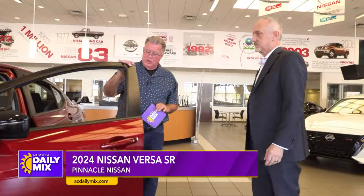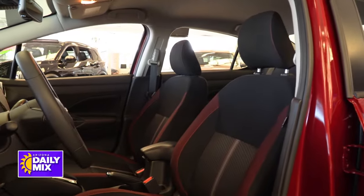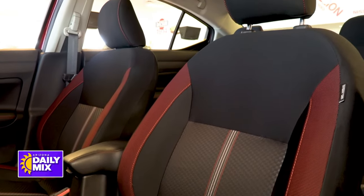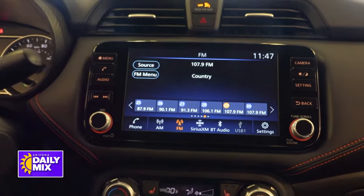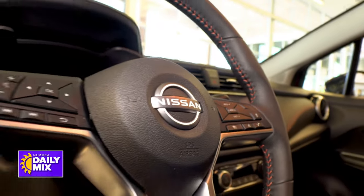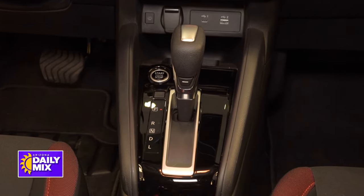Now if you look inside, it is a five-passenger vehicle. Up front you've got sport seats — the red and black seats. You've got the leather-wrapped steering wheel and the red stitching across the dash, just to give it that pop. What I really like is the tilt-telescopic steering wheel — a smart steering wheel with all the controls right there, everything at your fingertips. And the push-button start right down there next to the shifter, easy to find, easy to turn on and off.